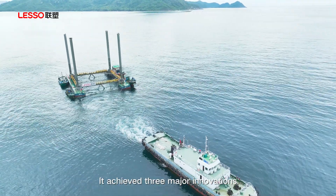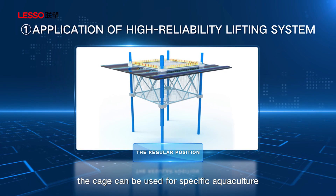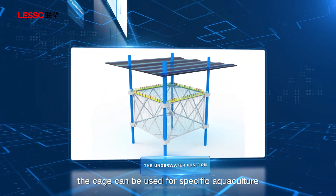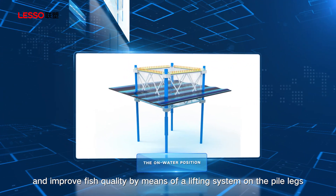It achieved three major innovations. With its highly reliable lifting system, the cage can be used for specific aquaculture and improve fish quality by means of a lifting system on the pile legs.